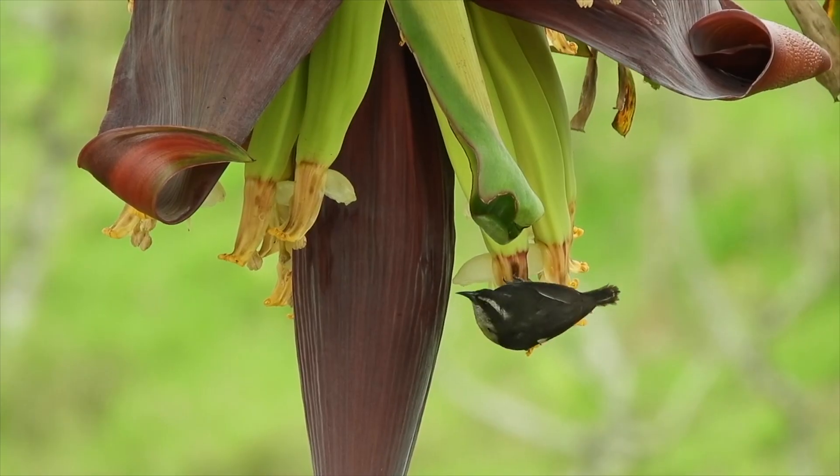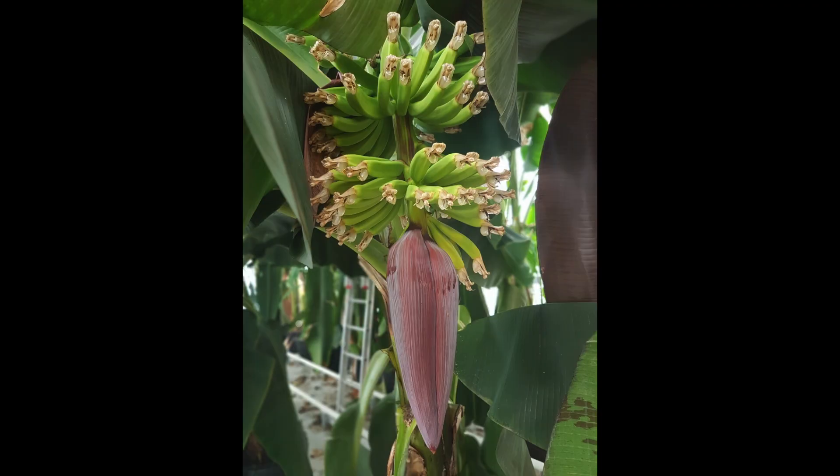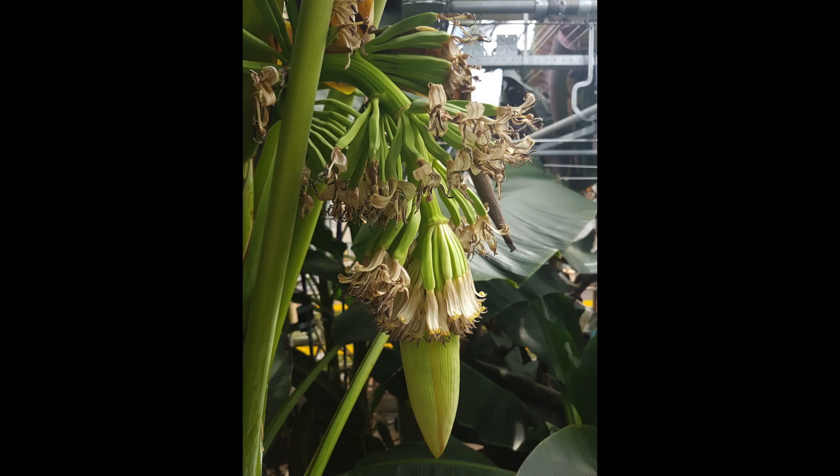Pollen is necessary to fertilize an egg inside an ovule. In nature, pollinators such as insects, birds, and even bats do it for us. But if you really want seeds, you have to do it yourself with your own hands, and even like that it is very difficult. So what do you need? Well, the most important thing is to find and to wait for the right moment. This is difficult since in many cases there is no synchronization between male flowers and female flowers.